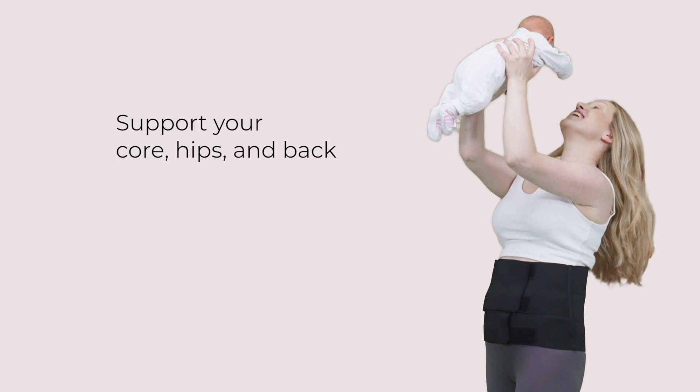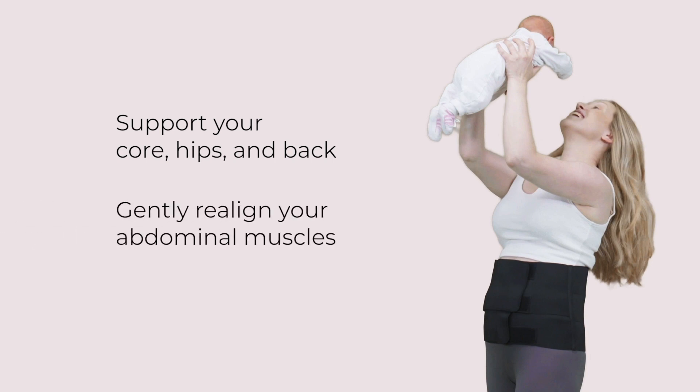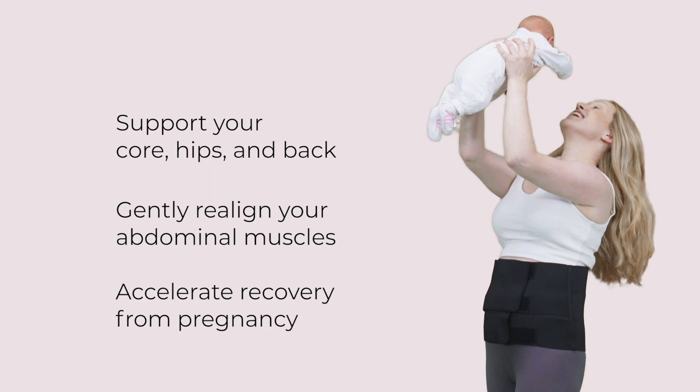The band helps to gently realign your abdominal muscles, reducing the appearance of mummy tummy. The gentle compression expedites fluids through the body and accelerates recovery from pregnancy and labour.